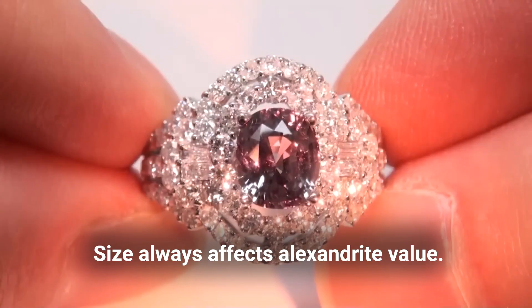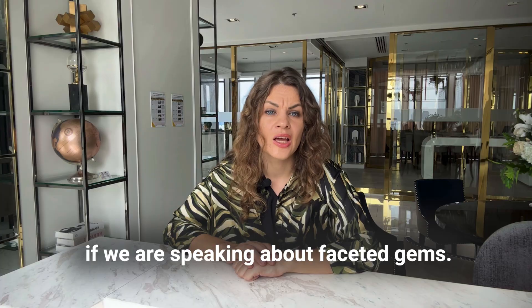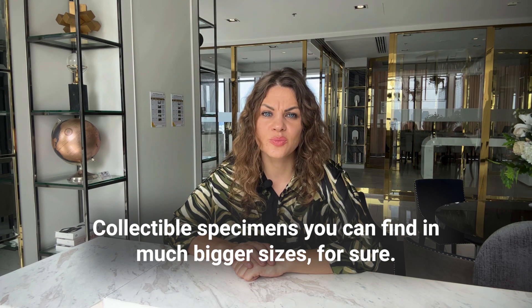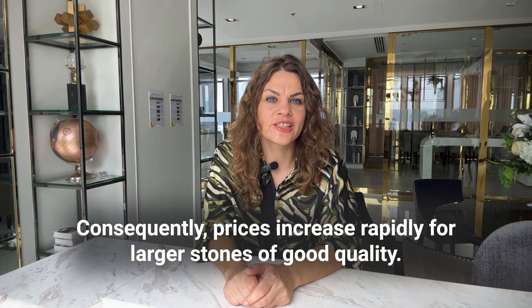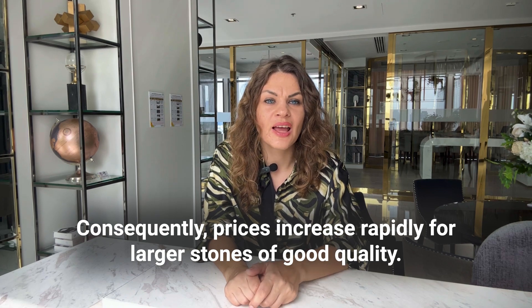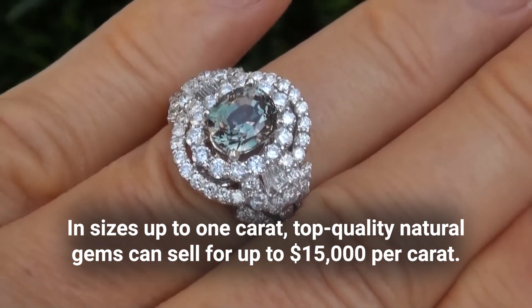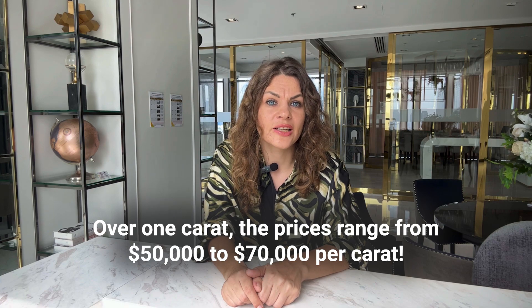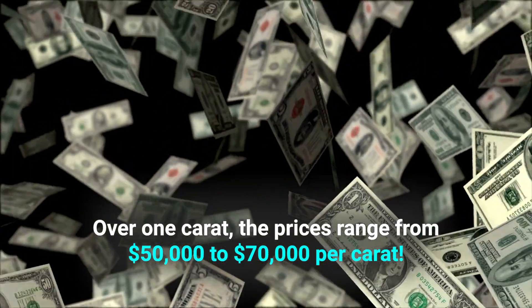Size always affects Alexandrite value. Alexandrites above 0.25 carats are rare for faceted gems, though collectible specimens can be found in much bigger sizes. Usually, larger stones exhibit weaker color changes and lesser clarity. Consequently, prices increase rapidly for larger stones of good quality. In sizes up to 1 carat, top quality natural gems can sell for up to $15,000 US dollars per carat. Over 1 carat, prices range from $15,000 to $70,000 US dollars per carat.